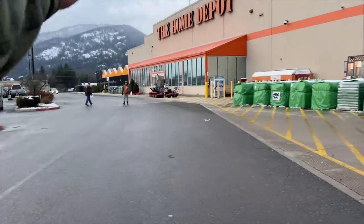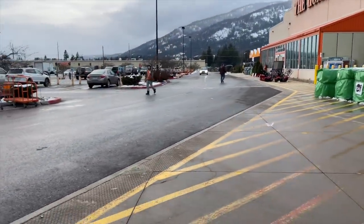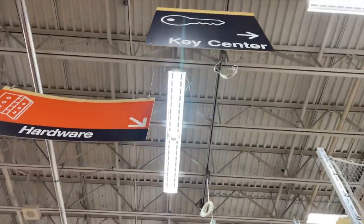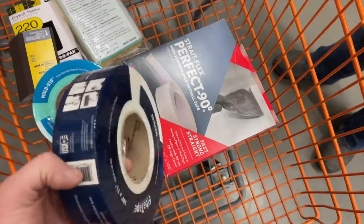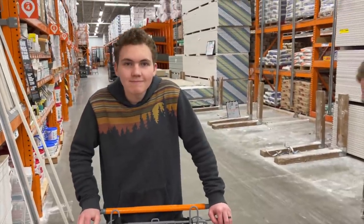Stop number three — Home Depot. That's our buddy Wesley. We got stuff to get in here. Keys made first. Can't just make them yourself but they do have some pretty cool machines. We've got tape, tape, sponges, sandpaper, and the stuff for the seams. Looks like a lot of work coming our way.